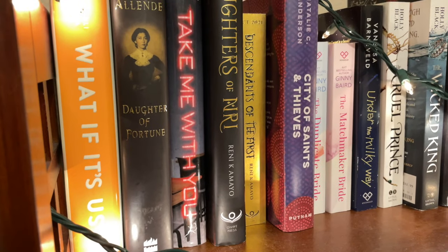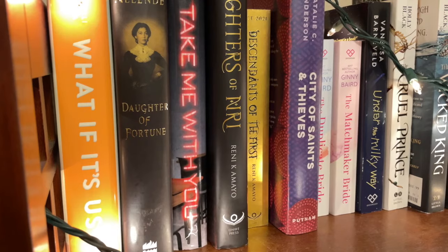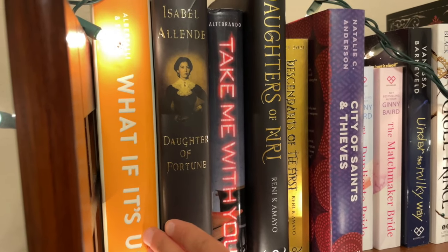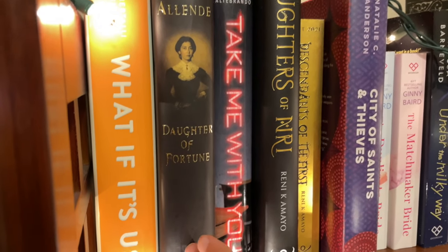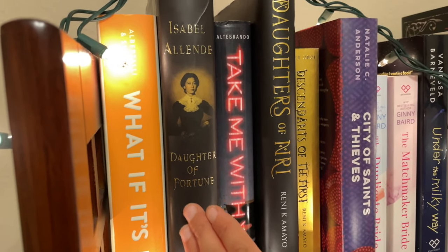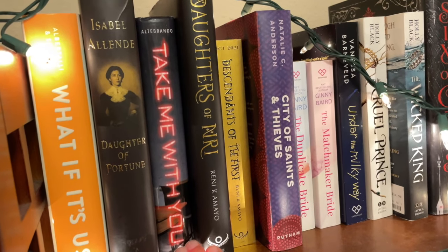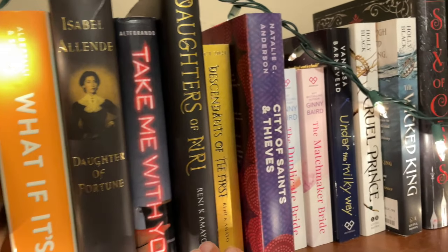The first book we have is What If It's Us by Becky Albertalli and Adam Silvera. I adore this book — if you want a cute YA contemporary it's a great pick. Next we have Daughter of Fortune by Isabella Allende. I have yet to read this book but I love Isabella Allende. Next we have a YA thriller, Take Me With You, and it's kind of a Black Mirror-esque thriller. Highly recommend.